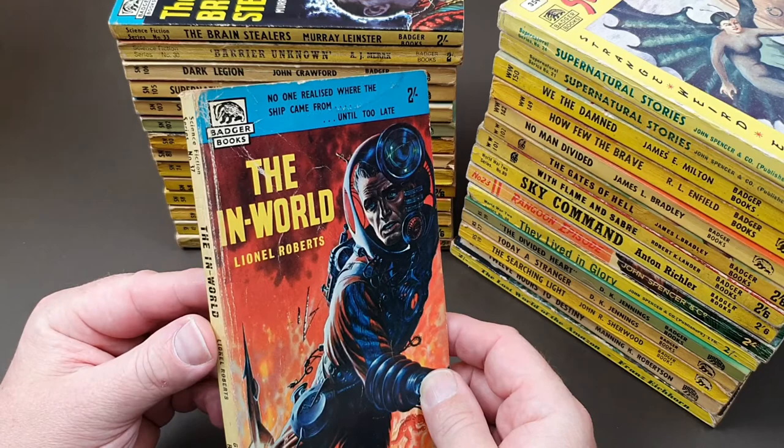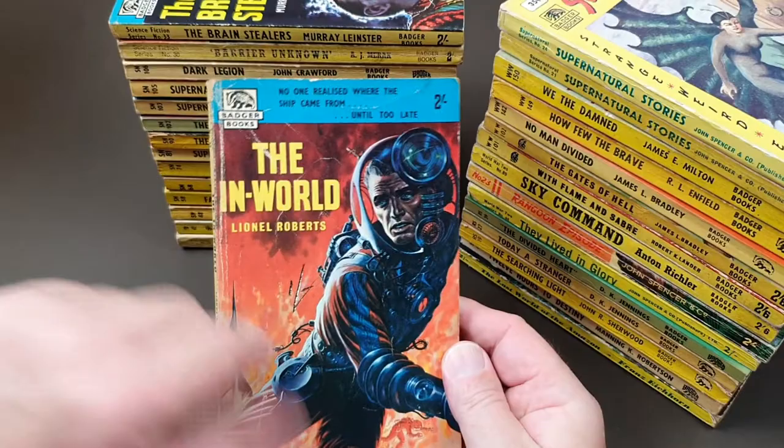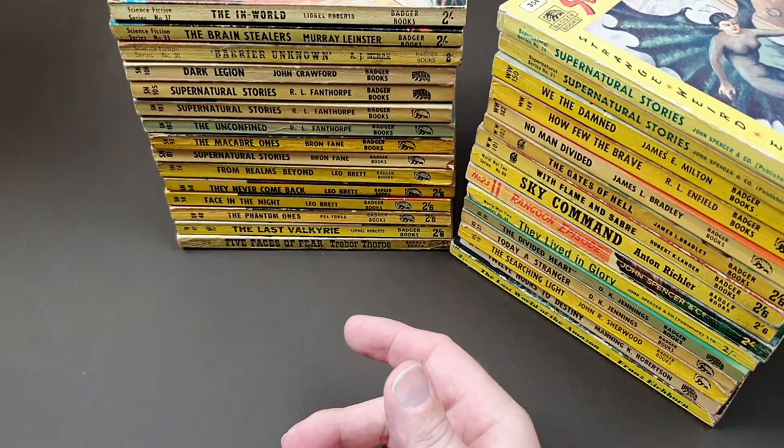Lionel Roberts — so this is Fanthorpe — sci-fi number 37, 'The In World'. A nice jacket as well. These are real classics from the 50s; I'd love to have this in high grade. It's got a big one shilling on the front, but beggars can't be choosers. And look — he signed it as well, which is really good. To have that signed is cool.